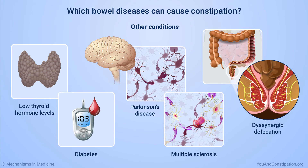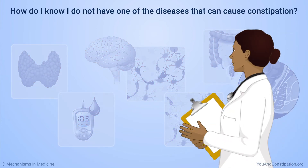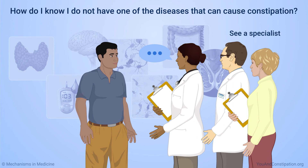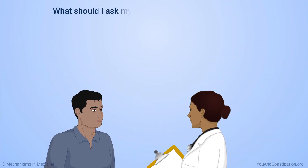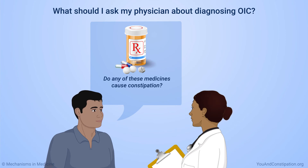Your physician will check for these and other conditions if necessary. They will check for other symptoms of these diseases when they examine and talk to you. They might ask you to see a specialist to learn more. If you do not have a specific disease, opioids are very likely to be the cause of your constipation. Make sure your physician knows about all the medicines you take. Ask them which ones may cause constipation and how they would learn if a medicine was the cause.